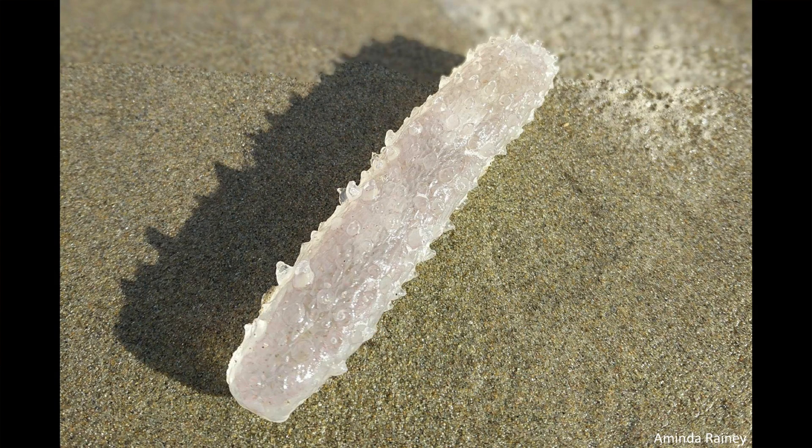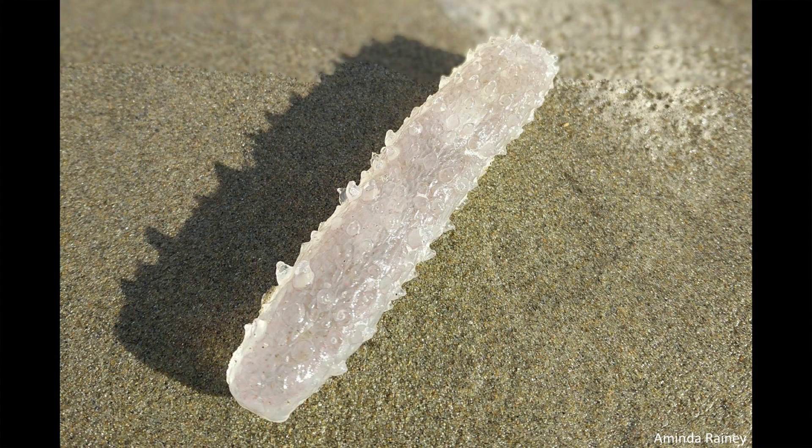They're known as pyrosomes, and they're a type of tunicate, which means they may be more similar to humans than we think, as they start out their lives with a backbone. They have a hollow, gelatinous, tube-like body. But rather than the stinging cells that most jellies have, they have hair-like projections known as cilia that line the inside of that tube.